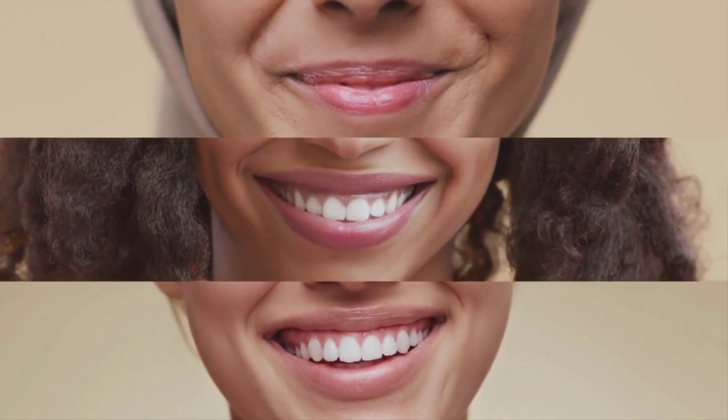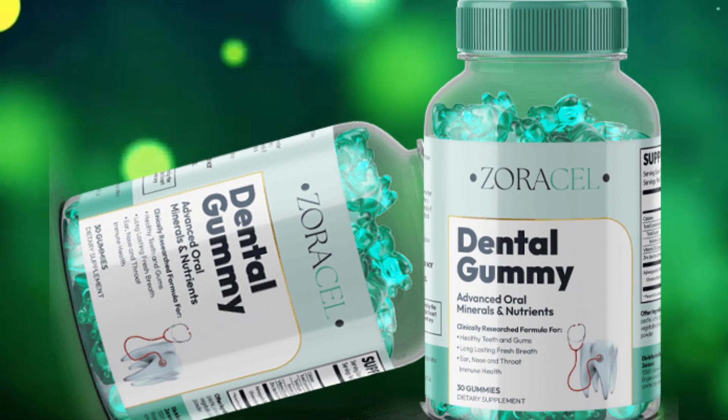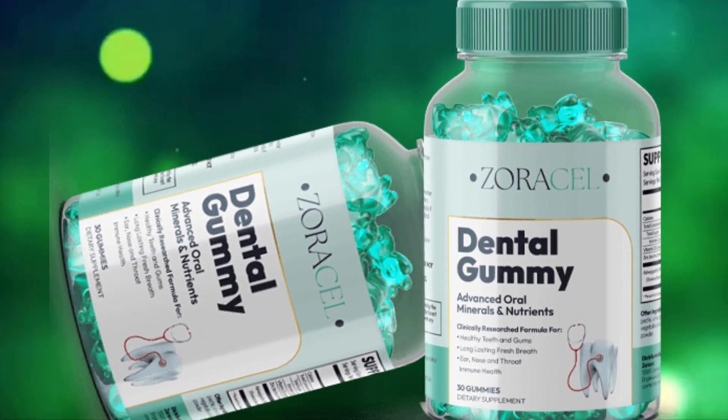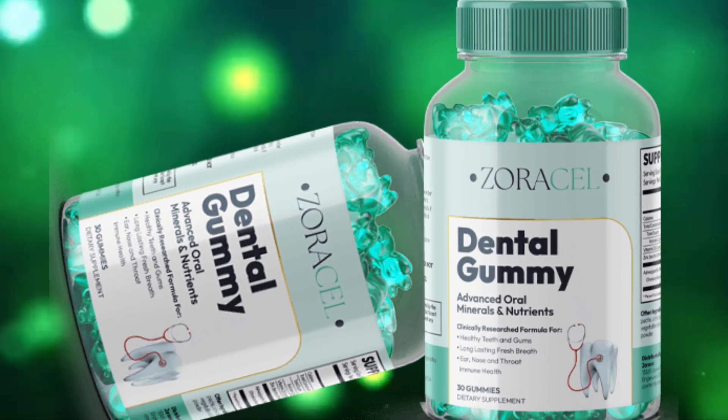According to research, oral imbalance allows the accumulation of bacterial colonies, which results in dental plaque, enamel erosion, weak teeth, and bleeding gums. While there are several treatments, most of them provide temporary relief and never restore healthy teeth and gums. Zoracel dental gummy works by utilizing its unique formula of minerals, strains, and greens to create a healthy ecosystem in your mouth.